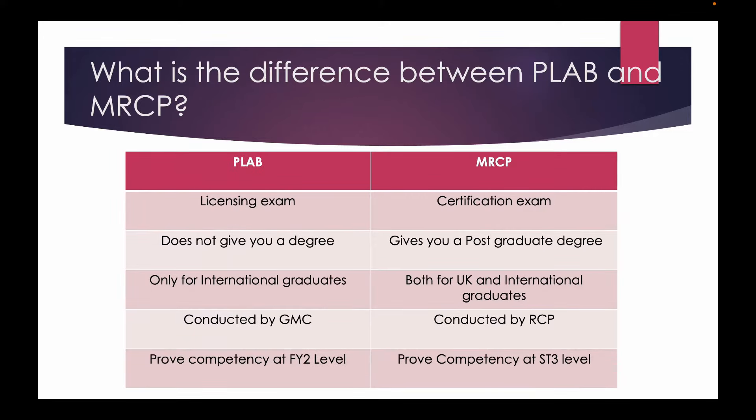MRCP on the other hand is a certification exam that gives you a postgraduate degree. It is conducted by the Royal College of Physicians, poised at the ST3 or pre-registrar level in the UK training pathways. Also MRCP is mandatory for UK graduates as well, as it is an entry-level criteria for specialty level training in the UK.